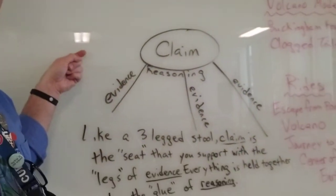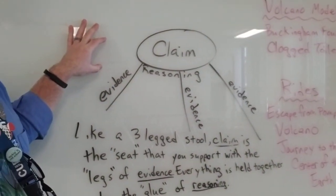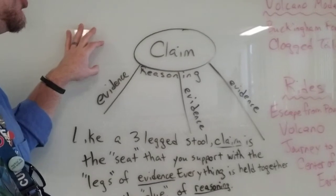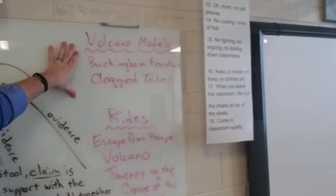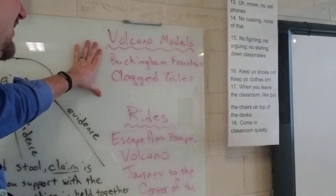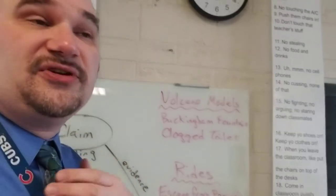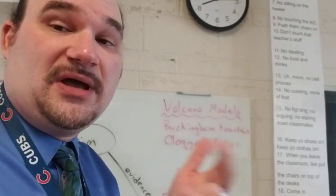That is the plan for today. If you're still working on CER stuff, I want to remind you that the three-legged stool is still on the front board. This is also posted in your CER resources section on Google Classroom. Your volcano models are shared out. In your assignments for today, if you need to take a look at those videos again, hopefully they work — I've got them all approved, so if there's an issue with them, let me know sooner rather than later.